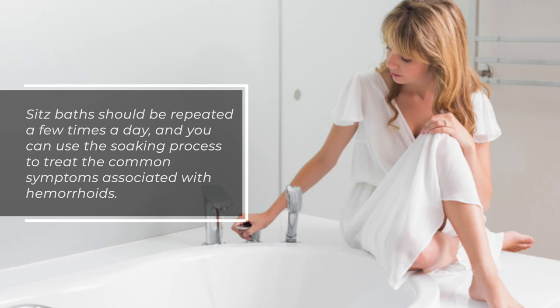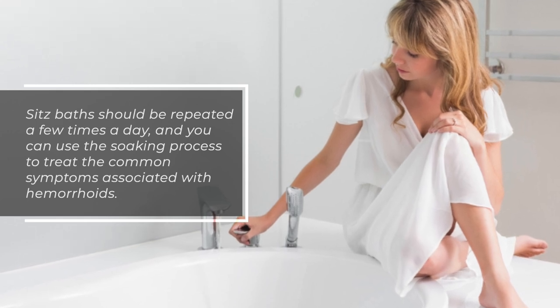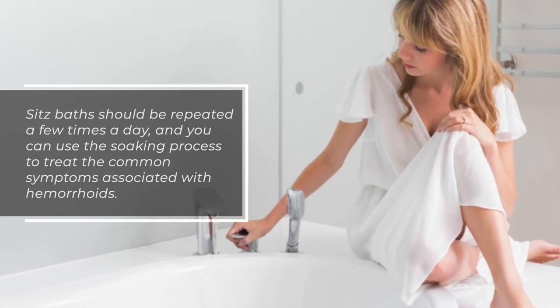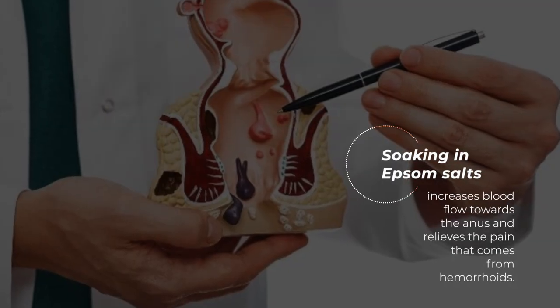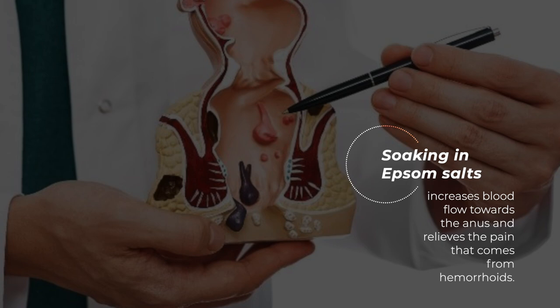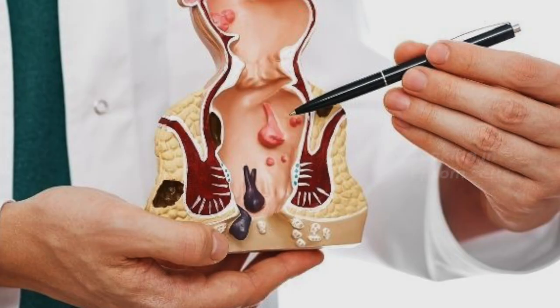Sitz baths should be repeated a few times a day, and you can use the soaking process to treat the common symptoms associated with hemorrhoids. Soaking in Epsom salts increases blood flow towards the anus and relieves the pain that comes from hemorrhoids.